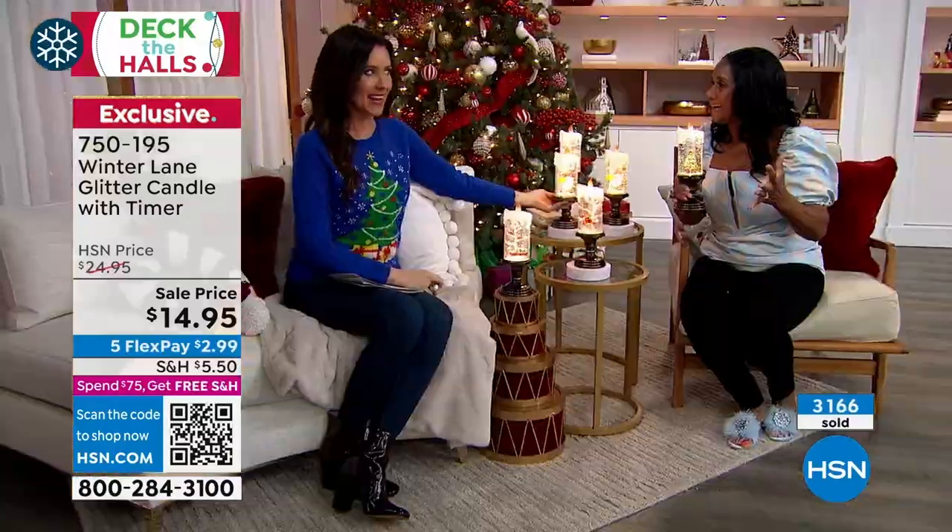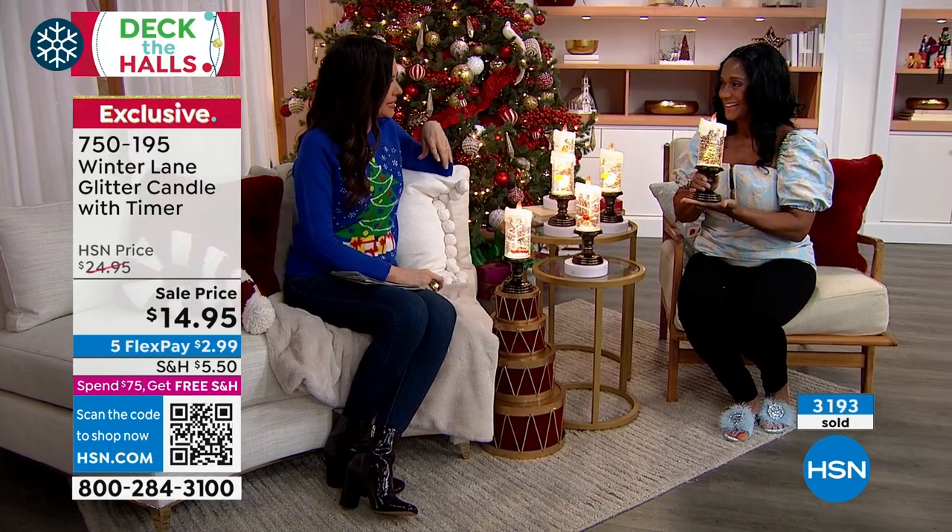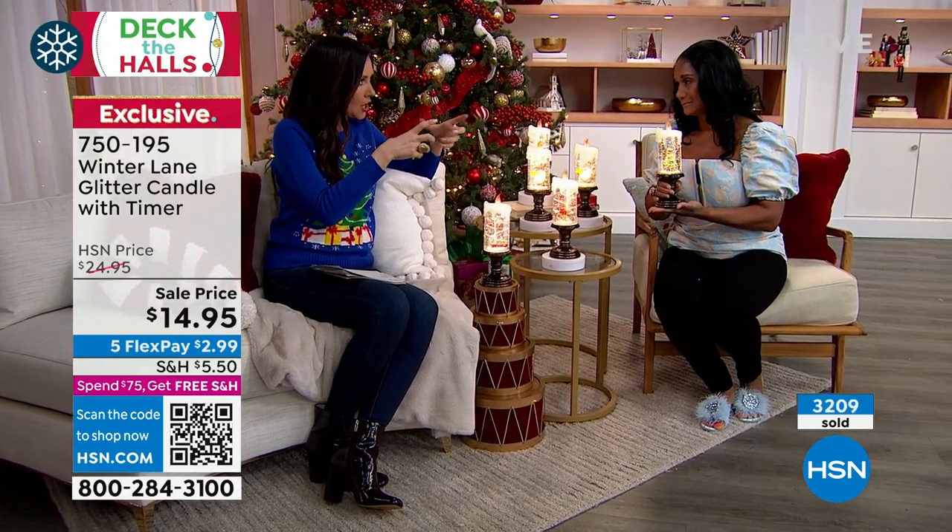You can imagine how happy the person would be when they open up the package and find one of these glitter globes.